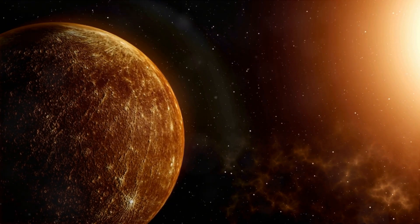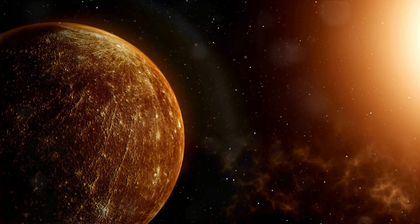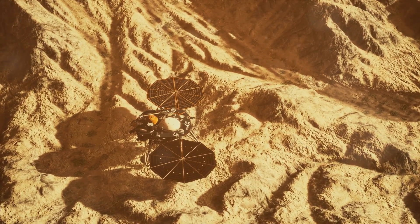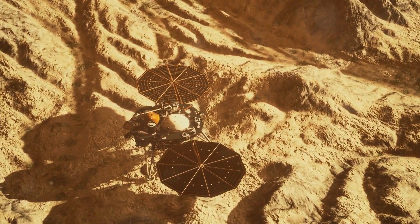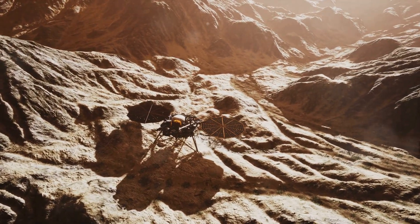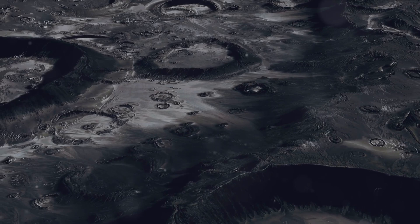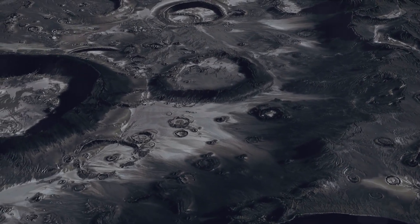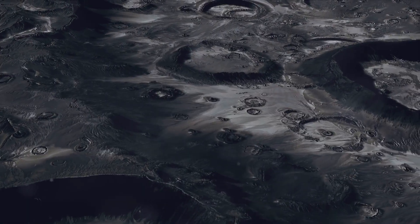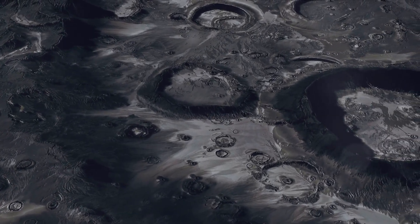Mercury's surface is strewn with a variety of metals and minerals. Iron, titanium, and magnesium are among the most abundant elements, giving the planet's surface its characteristic dark, grayish hue. Traces of sodium, potassium, and other volatile elements can also be found — a surprising fact, given Mercury's close proximity to the Sun. Mercury's surface is also scarred by countless craters, a silent testament to the intense bombardment it has endured over billions of years, giving us a window into the violent past of our solar system.